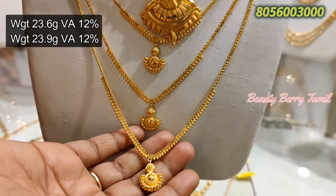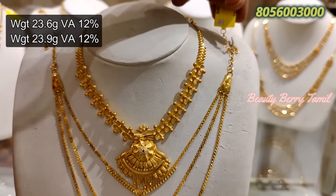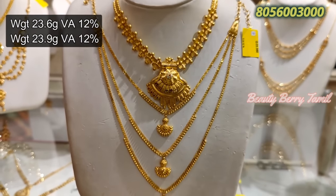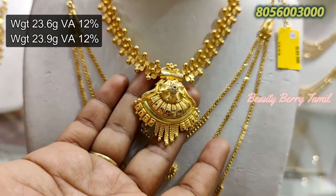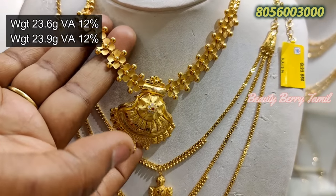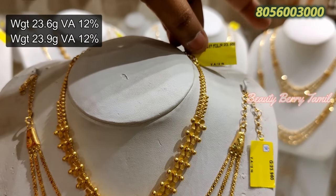This is a small necklace — traditional, 23 grams weight. This is also a thick necklace. There are many more collections in my previous video.